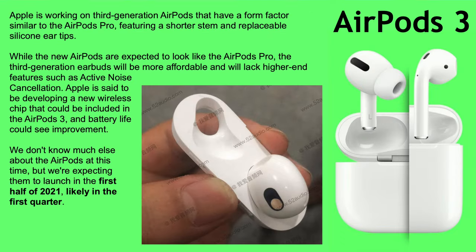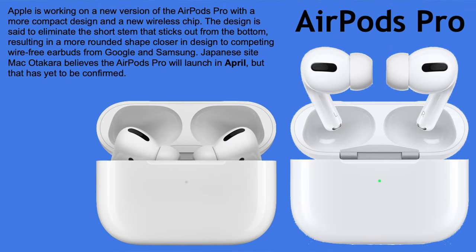AirPods 3 will be getting a big redesign with a form factor similar to AirPods Pro, featuring a shorter stem and replaceable silicone ear tips. They will NOT have noise cancellation, to keep differentiation from AirPods Pro. Battery life improvements are possible. We're expecting them to launch in the first half of 2021, likely in Q1. There's a leaked image from 52Audio of the casing for AirPods 3.